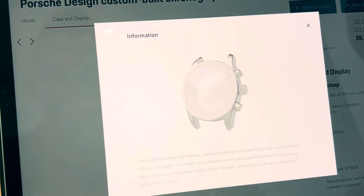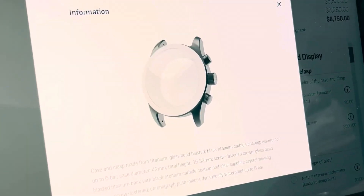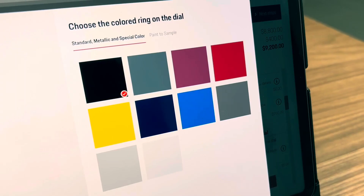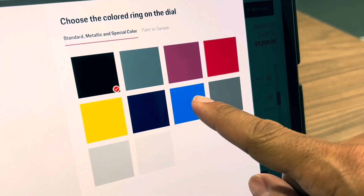You can choose from premium materials like natural or even black titanium for your case. Next, let's pick a color for the ring on the dial of the watch.